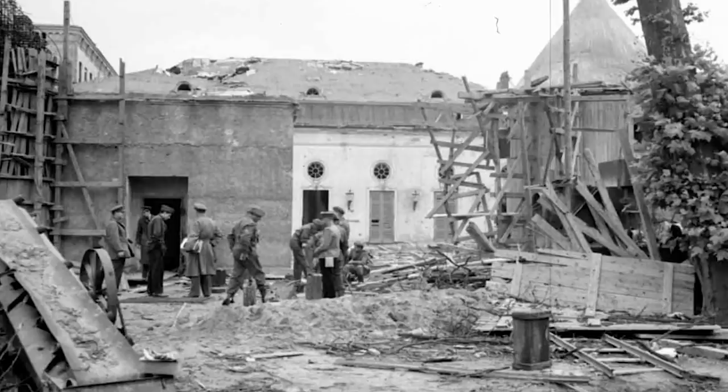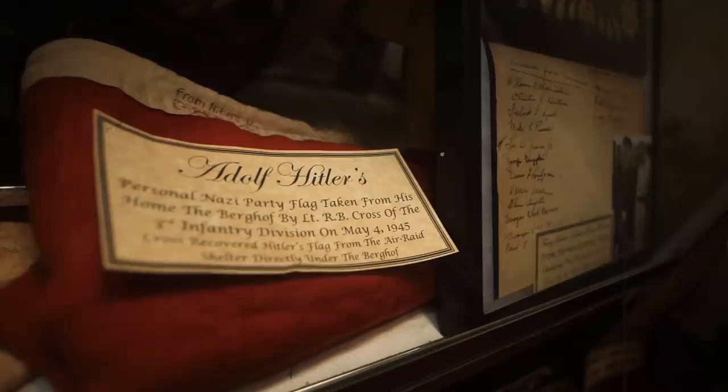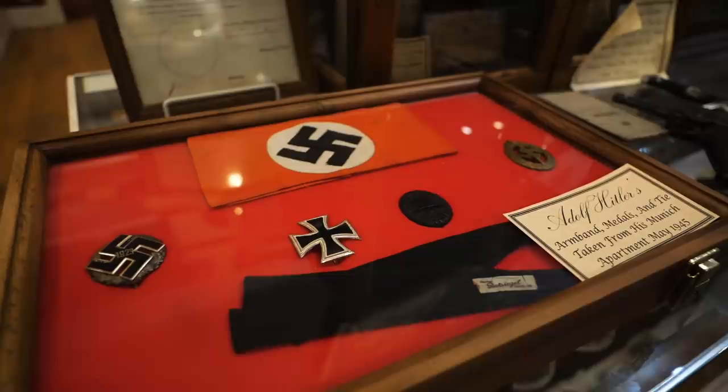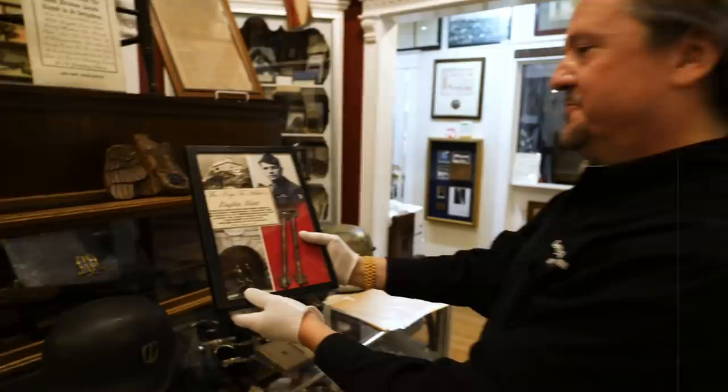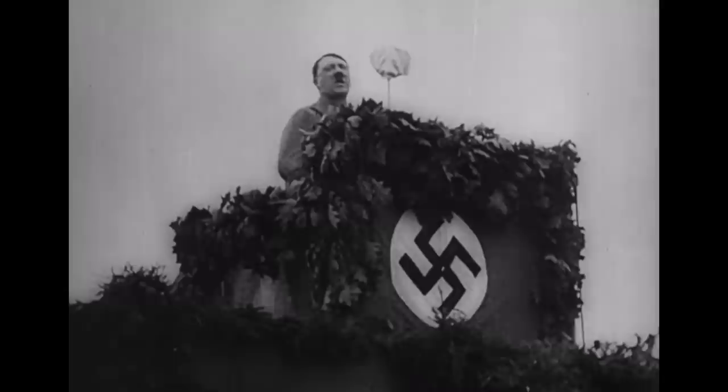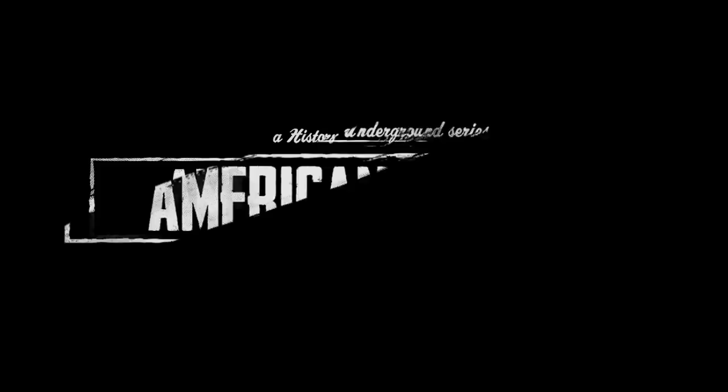Even though the Fuhrerbunker was completely destroyed, there were a few historic pieces that managed to get out. I am at the Gettysburg Museum of History, and if you've seen any of the other videos done from this place, you know that this houses some of the most rare historic artifacts you can find anywhere, especially items related to the Second World War. Here also are things tied to the Third Reich. As we've mentioned in other videos, this is not a celebration of the Third Reich or Hitler or what they stood for, but rather these are pieces of history that we can learn from. There are some pieces here that are pretty historically significant artifacts that tie into the beginning and the end of Adolf Hitler.